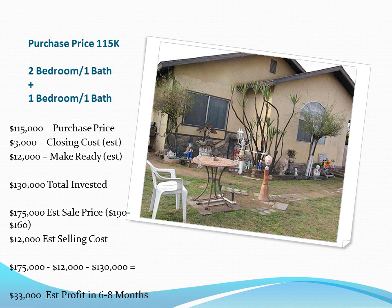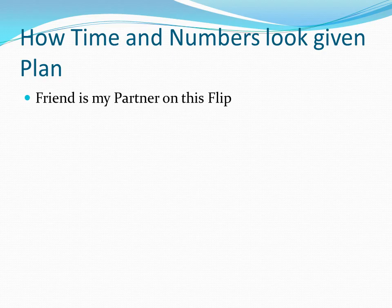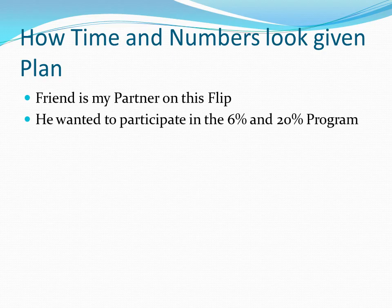...gives an estimated profit of $33,000. I estimate this running from close to close — meaning from when I close to when I close with a buyer — somewhere between six and eight months. It's going to be about four months from close before I even get into the back unit to start regular repairs. I don't expect a long remodel — I'm thinking less than two weeks once we're in there — but you never know what you'll run into.